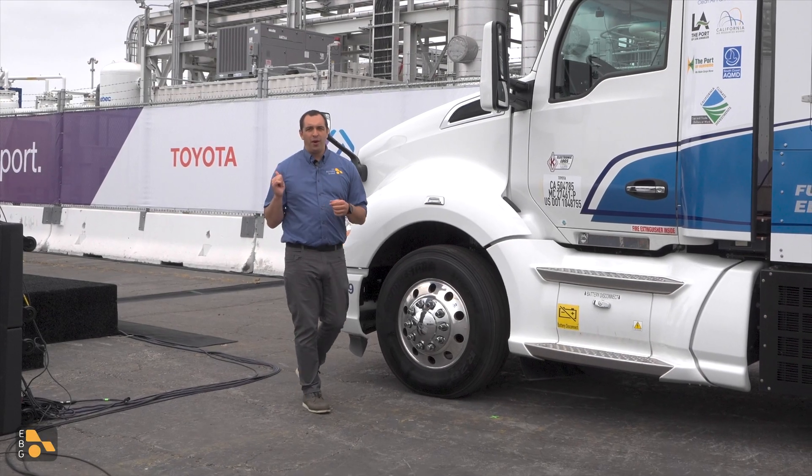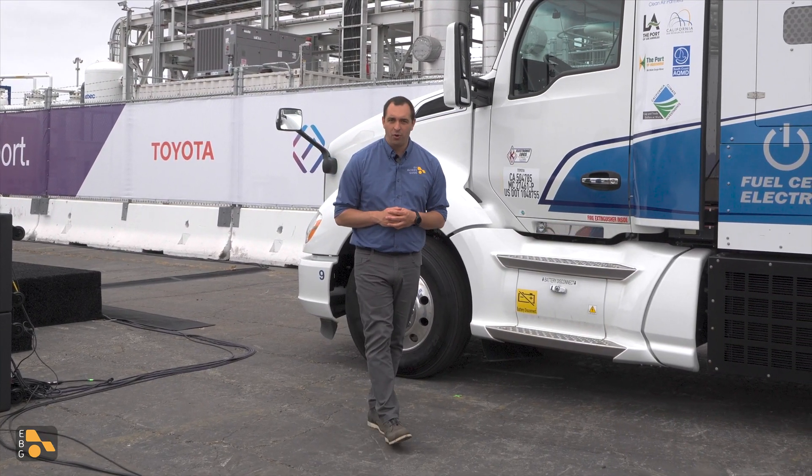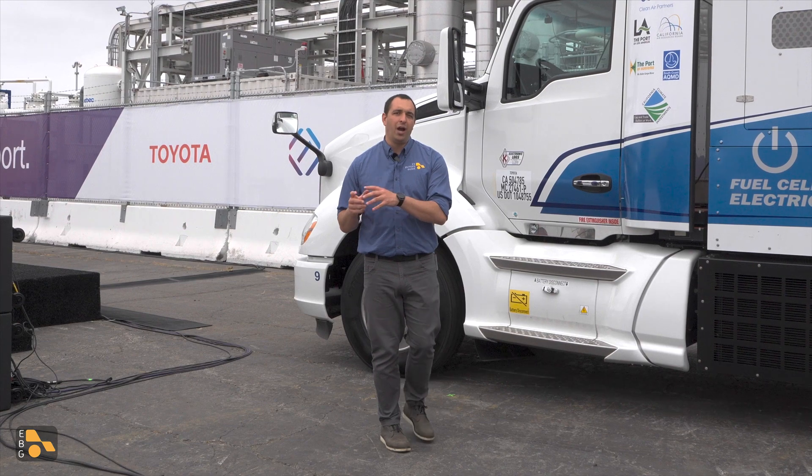I'm down here in Southern California with Toyota — not to look at a specific vehicle, but to look at a vehicle technology. In this case, the hydrogen fuel cell that powers the 2024 Toyota Mirai. But it's not just the Mirai that it powers.